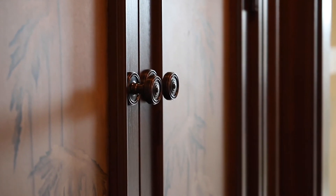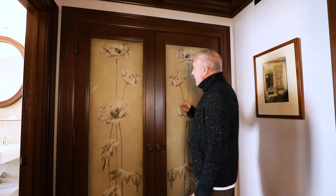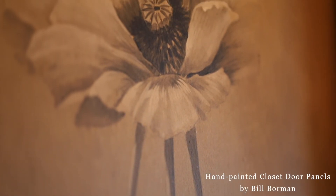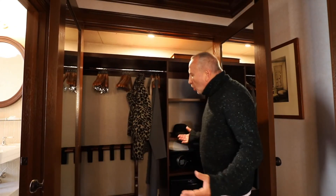Closets are very important in every room, and we always want to make sure that they have a lot of space in them. This one was decorated with hand-painted panels by Bill Berman — it's Dutch still life, very much inspired by that. Inside the closet, you have so much room.